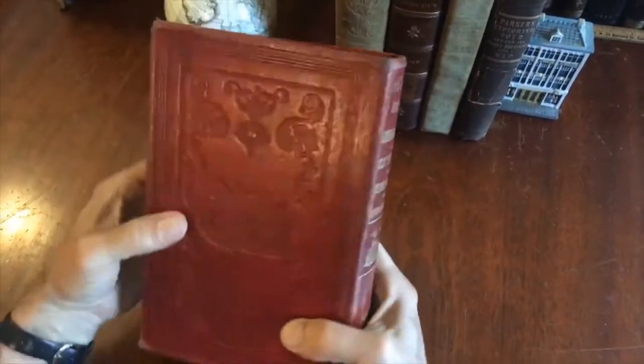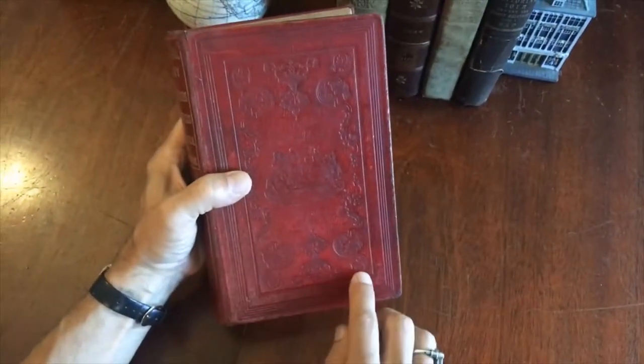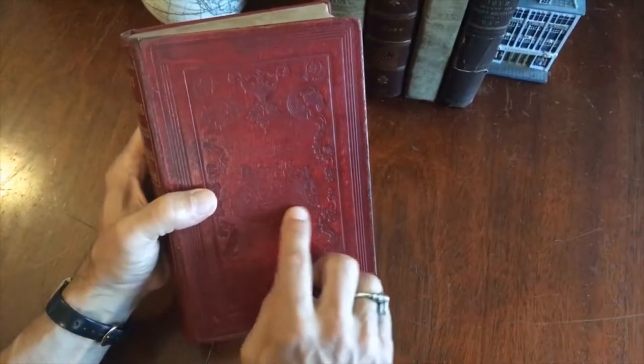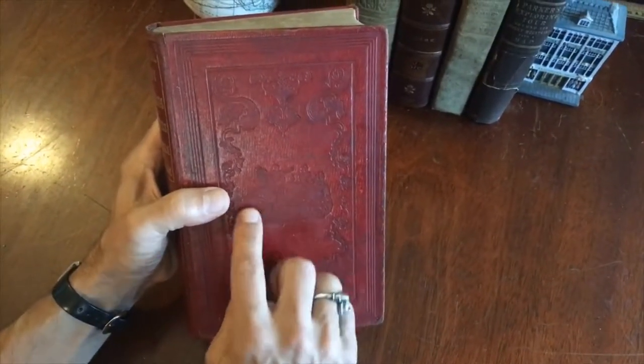Both boards are ornately embossed in decorative scrolls in vegetation with this large blind stamp of what appears to be a missionary preaching to a group of Native Americans.